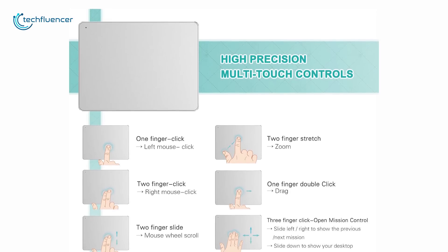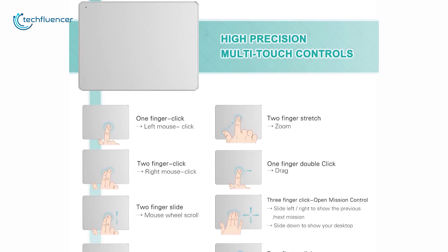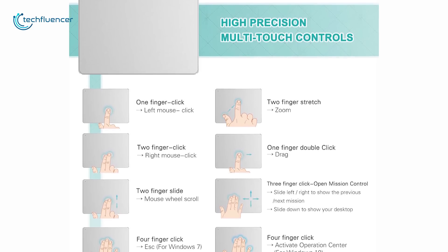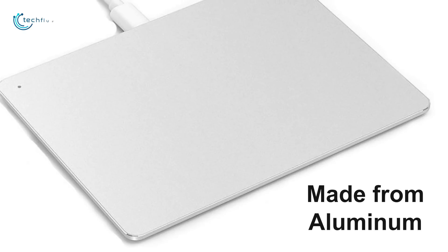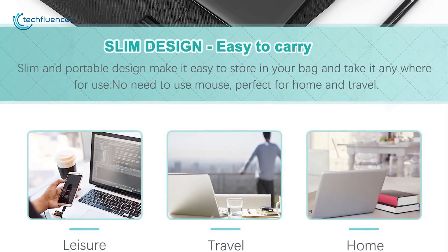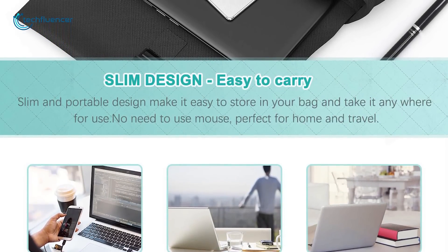This trackpad offers multiple functions including fluid click on screen, scroll pages up and down, pinch to zoom on photos and many more to make your workflow efficient. Made from aluminum, it offers a 3.5 inch touch surface and comes in an ultra-slim design which keeps it almost unnoticed in your backpack and makes it super easy to replace your big mouse.